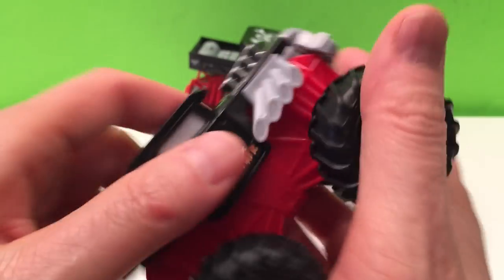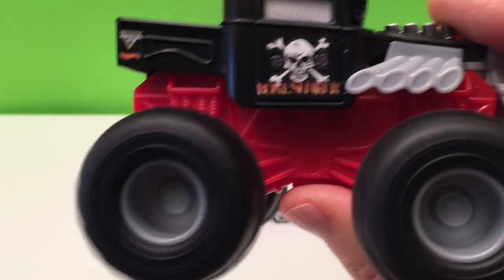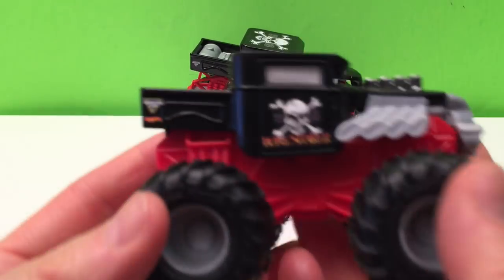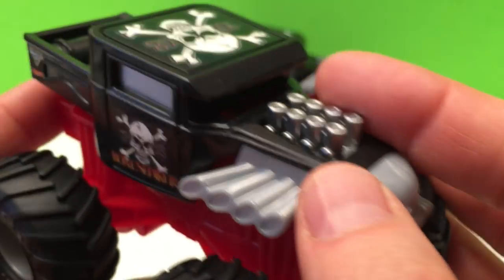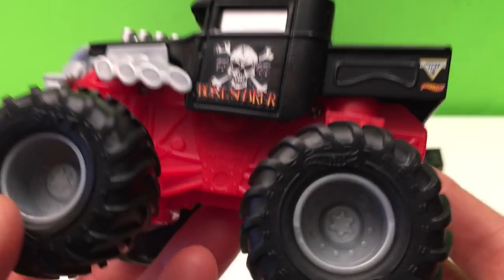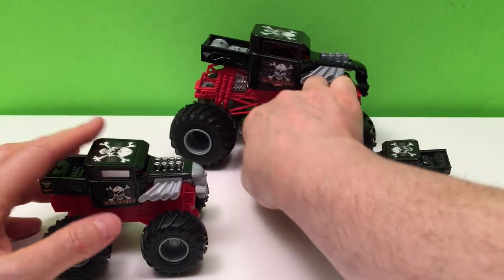Going up another notch is our Bone Shaker with red treads — pretty awesome! We love red treads. It's a 1/43 version. You've got plastic instead of the chrome pipes but it still looks pretty awesome. It's just a bigger version and it's got the friction tire so you can rev it up both ways and crash into things.